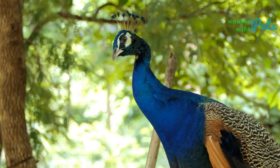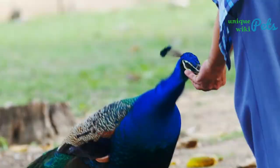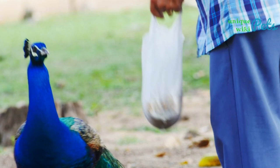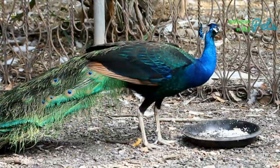Indian peahens are more muted in color. Their chest is spotted white and brown, and their body and tail feathers are brown. They do have tails, but they are short — only four to six inches long. In 1963, the Indian peafowl became the national bird of India, a status that has resulted in a high level of protection. Hunting and eating Indian peafowl is illegal, and this is of low concern to the animal's conservation status.